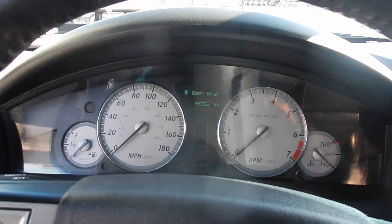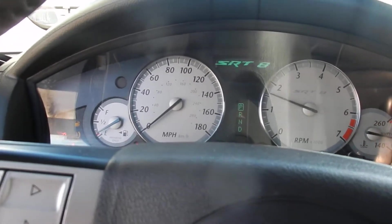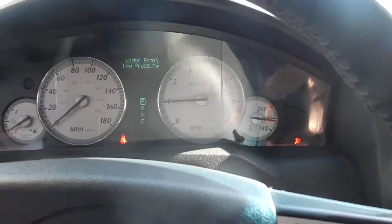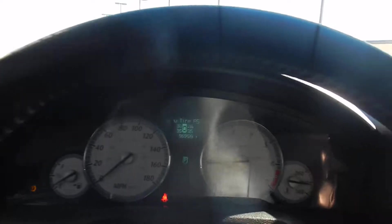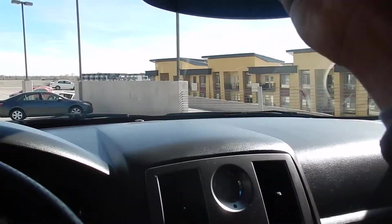It's got 96,000 miles and it does come with everything. As you can hear, it sounds amazing. The sound system is also really good — it's got a good all-around deep bass sound to it, sunroof, everything on it works great.